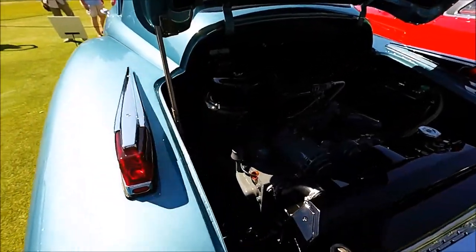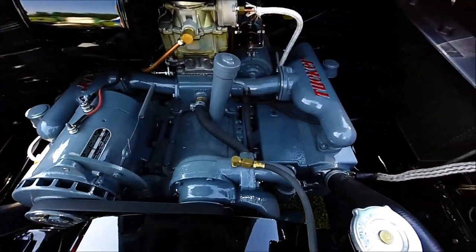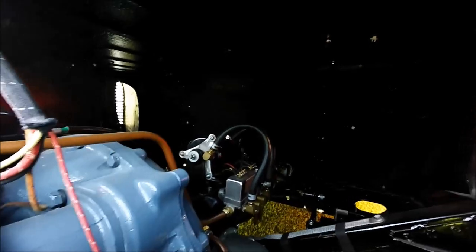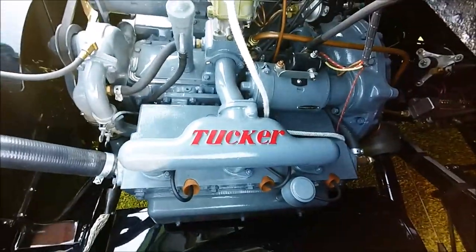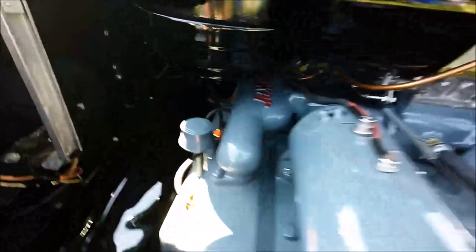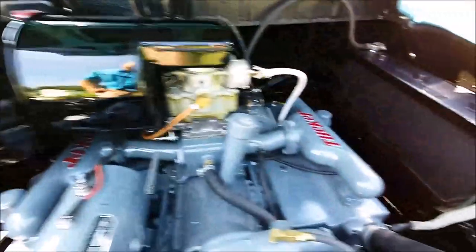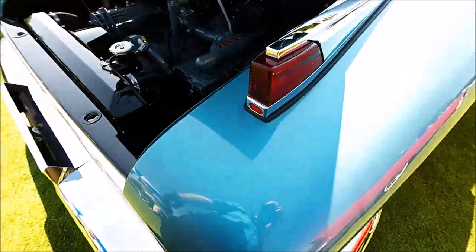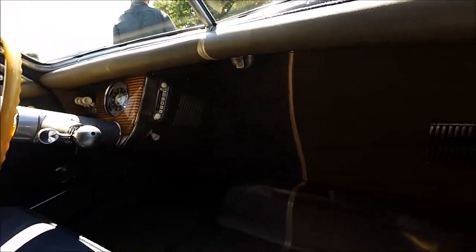This engine is immaculate — take a look how clean this thing is. You'll notice that it has the Tucker manifolds with the name emblazoned across the top, and a six-volt battery on the right-hand side. The car's got a six-volt system like a lot of them did back in the day. There's the transmission sitting in front of the engine, but of course this whole setup is in the rear of the car, which made it very advanced for its time and gave more legroom to passengers because there was no transmission hump down the middle. This is only one of 23 cars, we think, that exist today with the original engine — another reason the price was so astronomical when it sold for almost $3 million.